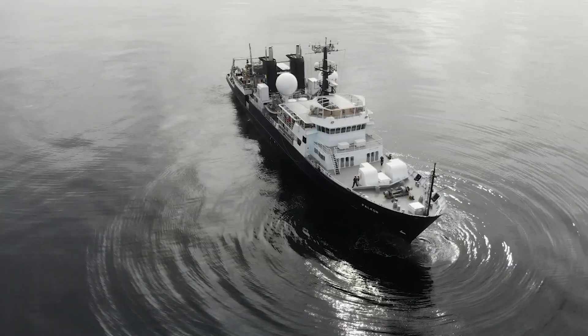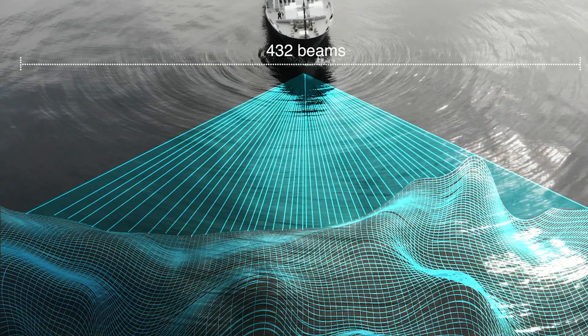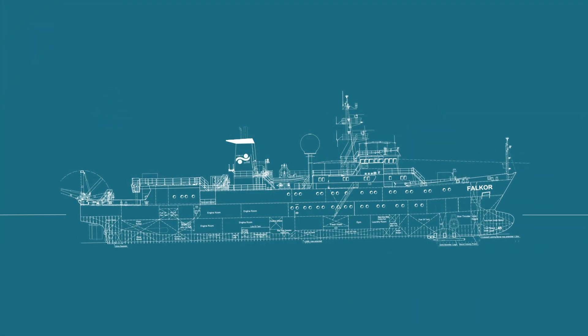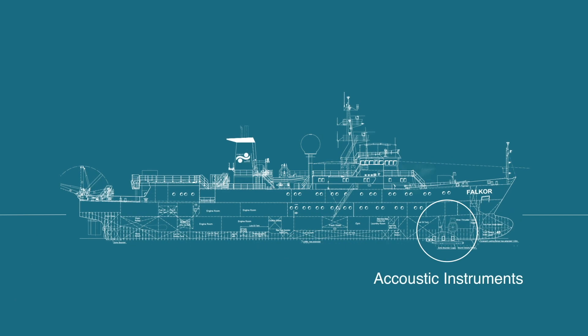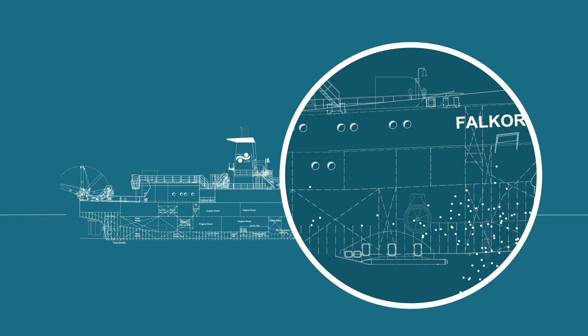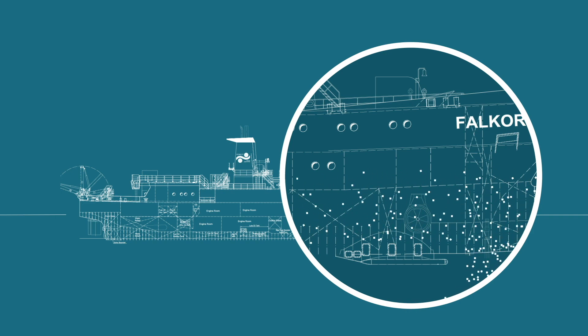The EM302 and 710 that are on Falkor — instead of one beam below the ship, we have 432 beams that allow us to get a much, much larger swath of the seafloor. Falkor is in some way very special because the ship in itself has been made for speed. Normally this would create little air bubbles that go along the hull, which would disturb the signals. So to mitigate this, the engineers put a platform underneath the hull, and that platform has got all the acoustic instruments on it. But it has the advantage that all the air bubbles get pushed away and they do not have any effect on the acoustic instruments.